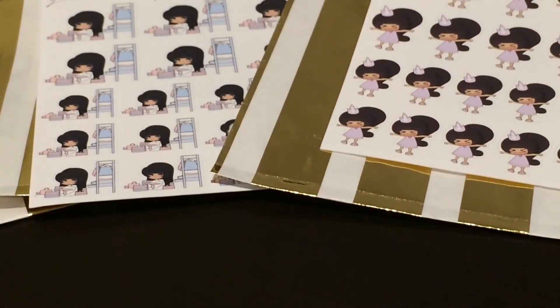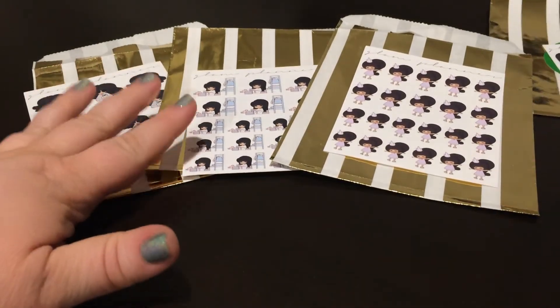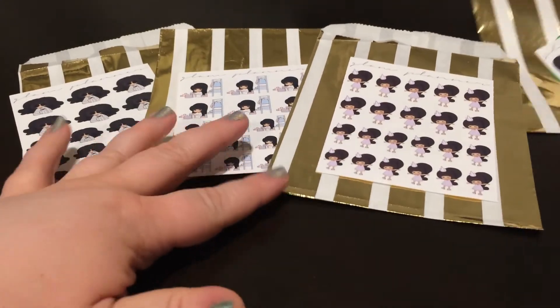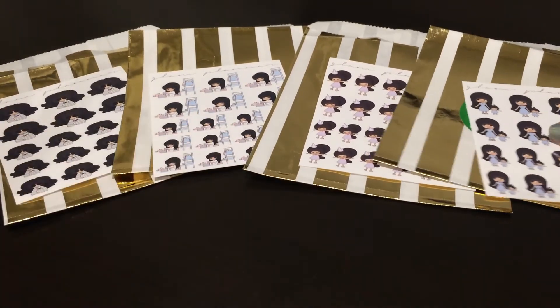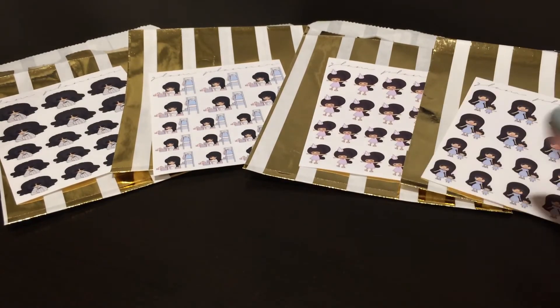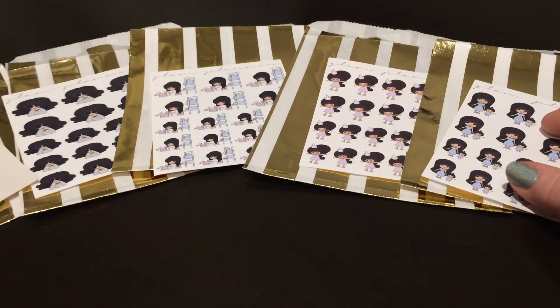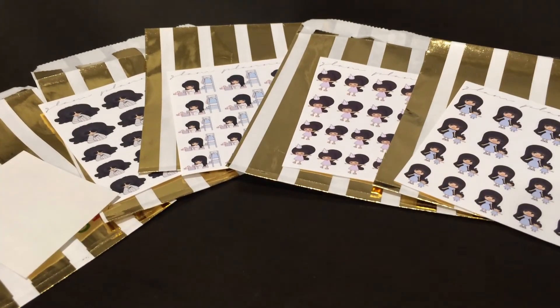So to recap: we have the 'Nope' character, the organizing-your-closet character, the birthday temper tantrum character, the girl with her daughter or babysitting, and then the coupon code. That is super awesome — thank you so much!